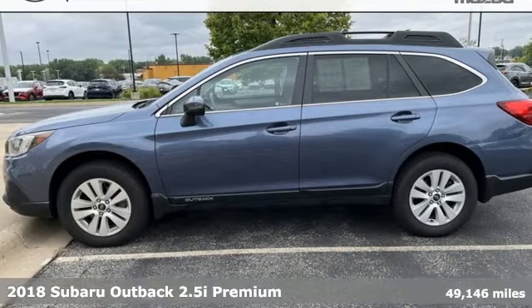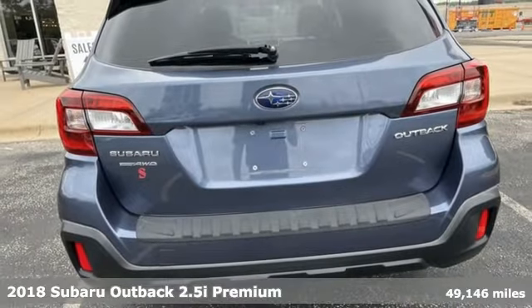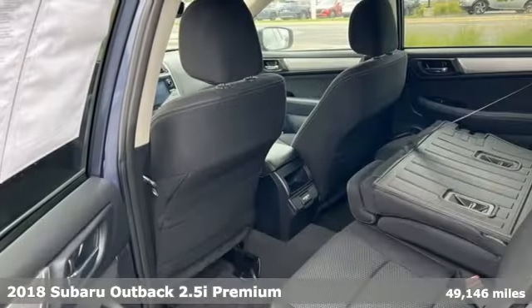It's a 2018 Subaru Outback, engineered for the road less traveled. It boasts an impressive list of features like these.